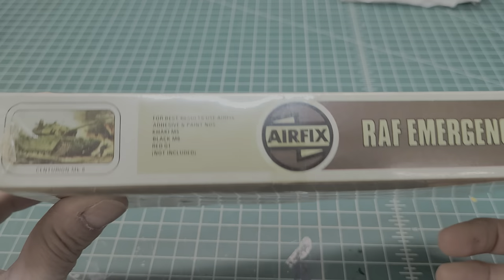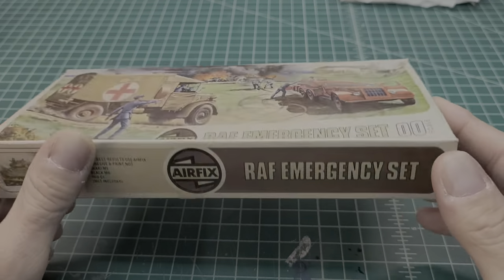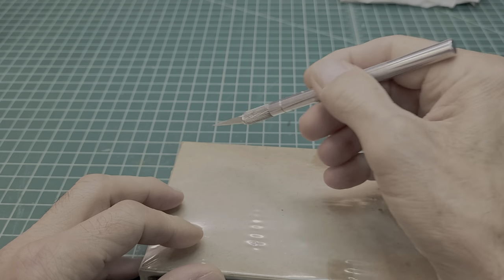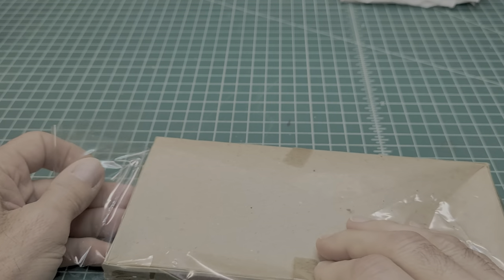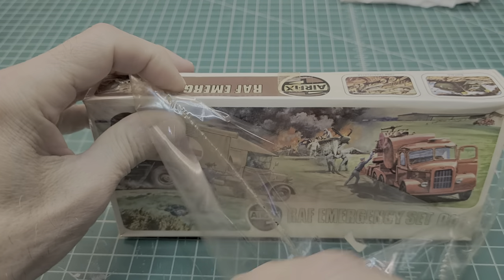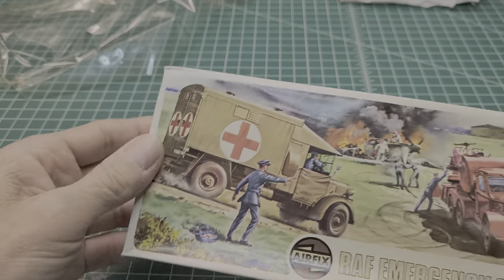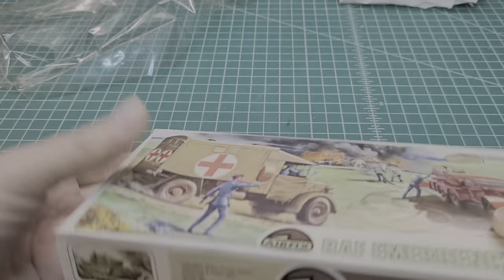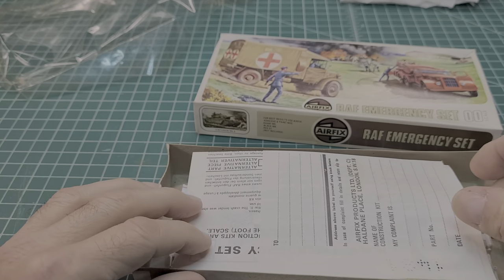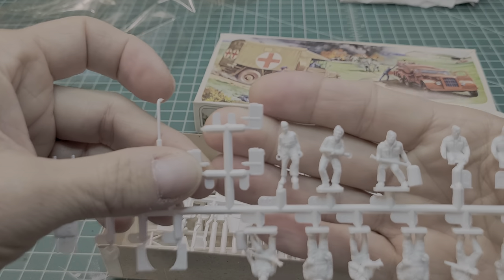We're going to open this thing up — it's sealed, never been opened. For any of you vintage kit collectors, I hope you took your medications, because we're going to break this thing open. Let's see what's inside — this is the first time for both of us. Look at this cellophane, boy — pretty old, it's all yellowed. They got some tape on there; they taped it at the factory. It should pop right open. Check out these instructions — oh, it's all molded in white. Look at all those figures, man — that's going to be fun.